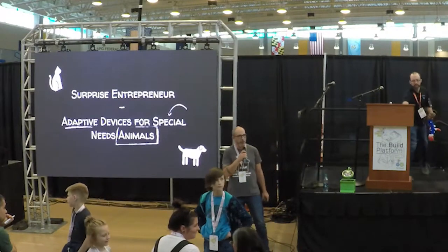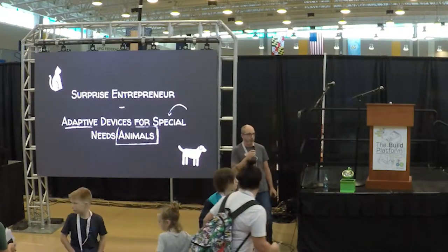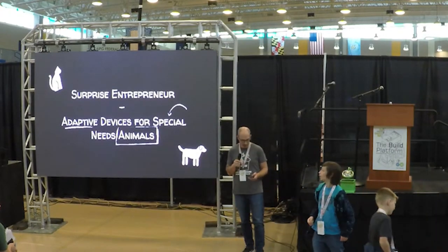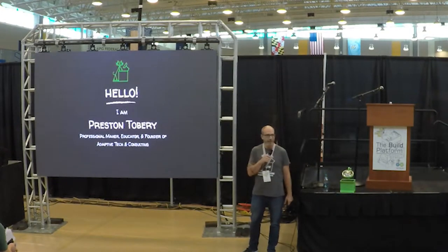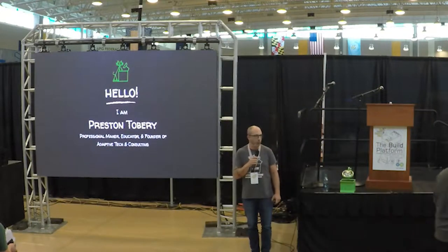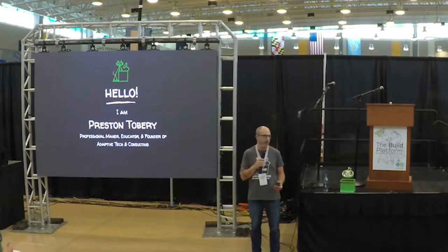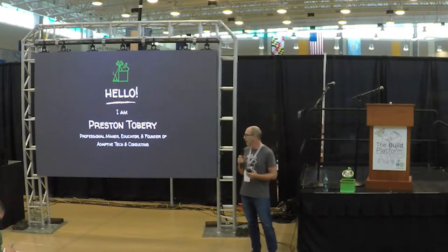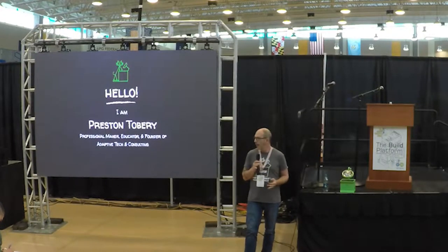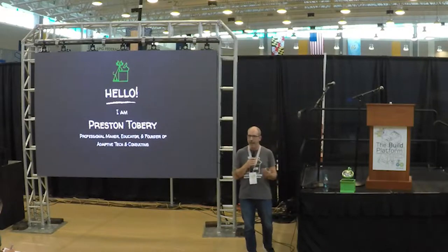Good afternoon, everyone. Thank you so much for coming. My name is Preston Tobrey, and I'm going to talk all about my surprise entrepreneurship into creating adaptive technology for special needs animals. I'm actually an educator as well. My main job is for the University of Maryland Libraries — I run the makerspace there, and I collaborate on campus with basically all the makerspaces to try to get this technology into the classroom. And from that, I came into a business.